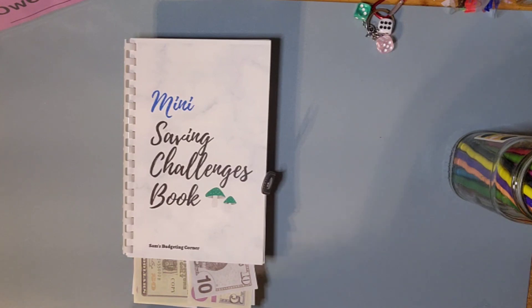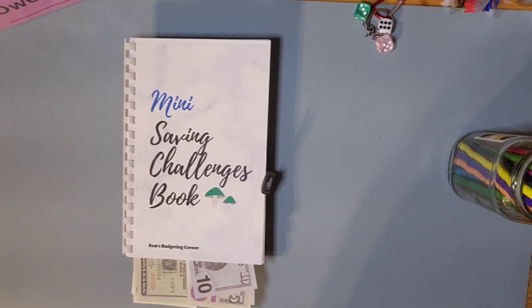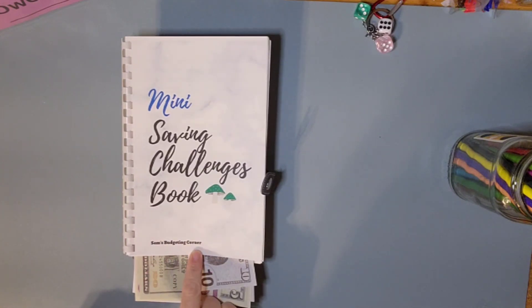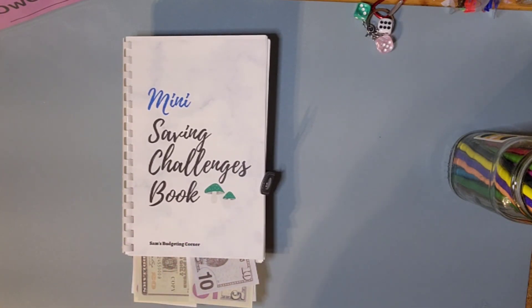Hey guys, welcome or welcome back, it's good to have you here. My name is Sandra and this is Budget with Mimi. Today we are going to be working on the mini savings challenge book from Sam's Budgeting Corner. If y'all haven't gone and checked out her channel, go and check it out — she's got a lot of good things going on over there.